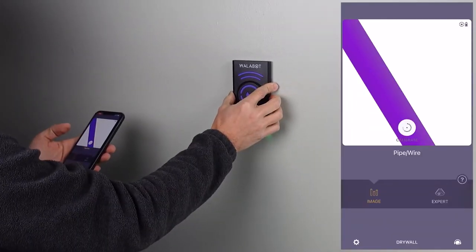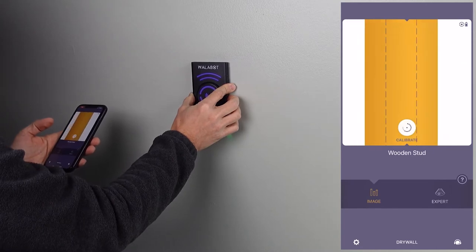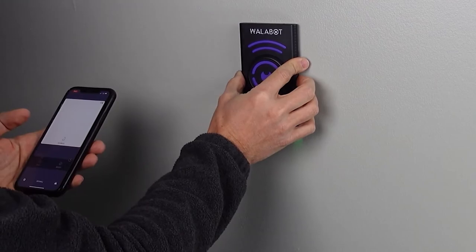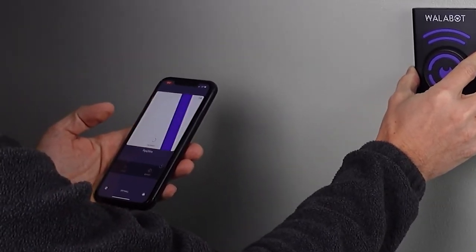The cool part about the Wallabot is it will help your dad visualize what is behind the wall, not just finding studs. It will help you find pipes, studs, and electrical wires. Really an invaluable tool if he's doing any work in the house and he's going to be drilling into the wall, because the last thing you want your dad to do is call you and complain about the fact that he just drilled into a pipe, and you could have bought him one of these for Father's Day.